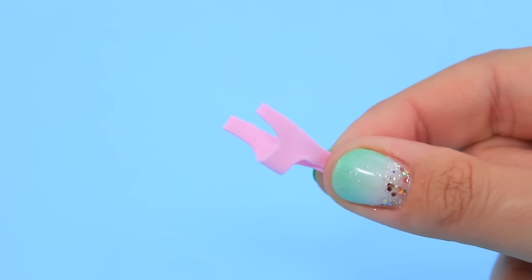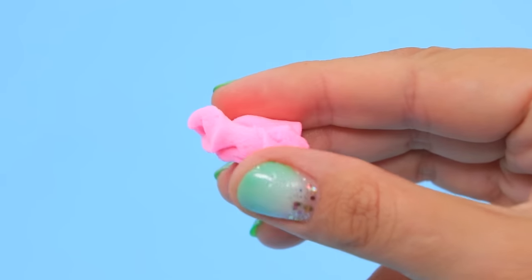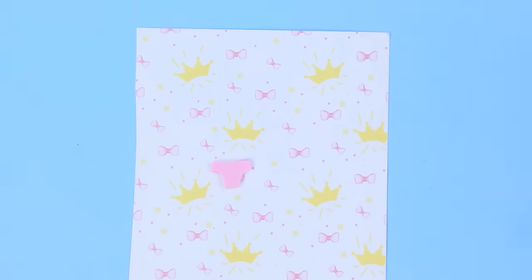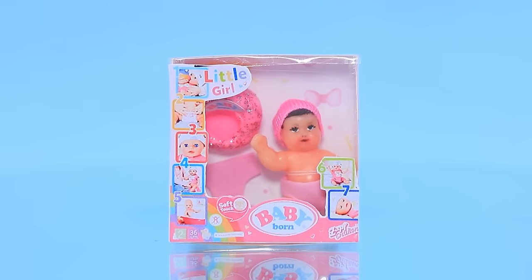The baby doll is dressed in a pink diaper, with a hat. Make a miniature pot out of light clay and cover it in glitter. It's time to pack the toys — a Baby Born kit is every girl's dream. It looks so real and even goes to the bathroom.